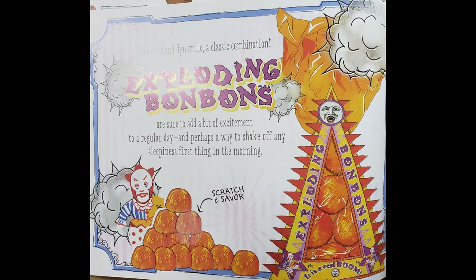Chocolate and dynamite — a classic combination. Exploding bonbons are sure to add a bit of excitement to a regular day and perhaps a way to shake off any sleepiness first thing in the morning. Let's smell one. Ooh, that smells like it's going to explode!